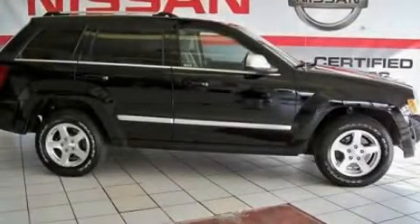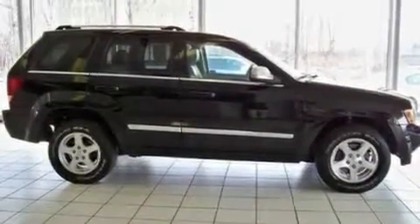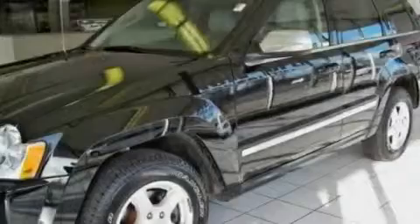This is a 2006 Jeep Grand Cherokee — a big SUV for big fun. It has a 5.7-liter 8-cylinder engine and an automatic transmission.